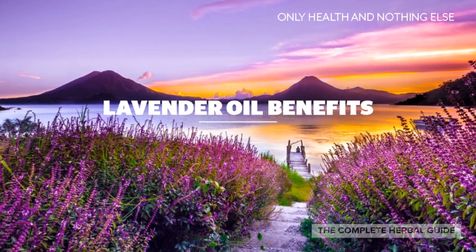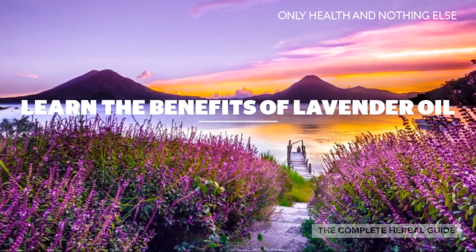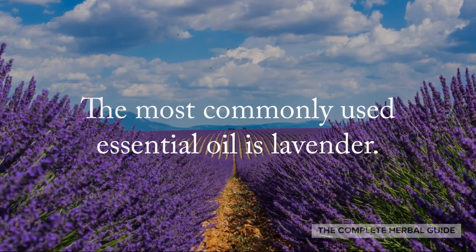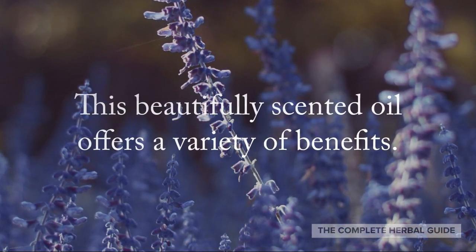Lavender Oil Benefits from the Complete Herbal Guide. Learn the benefits of lavender oil. The most commonly used essential oil is lavender. This beautifully scented oil offers a variety of benefits.